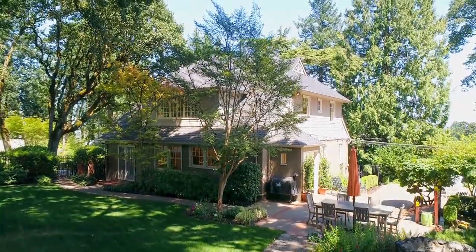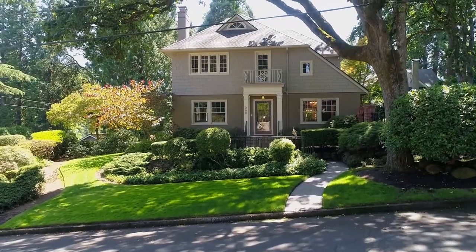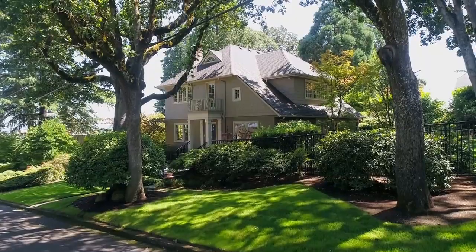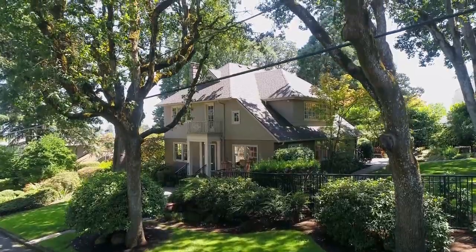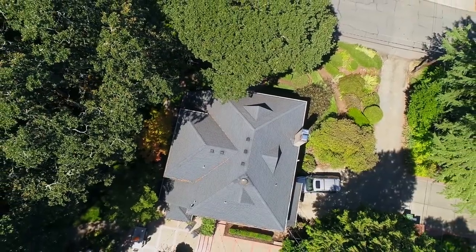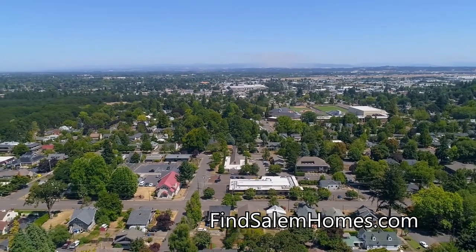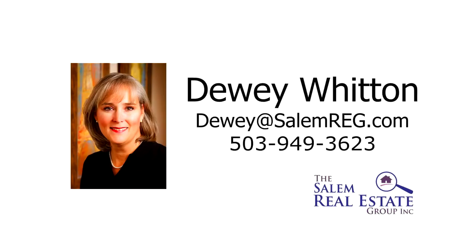An incredible home in a private, serene setting, yet so close to the city — it's all here, ready for you to call home. For more information or to schedule your own personal tour, please contact Dewey Whitten with the Salem Real Estate Group at 503-949-3623.